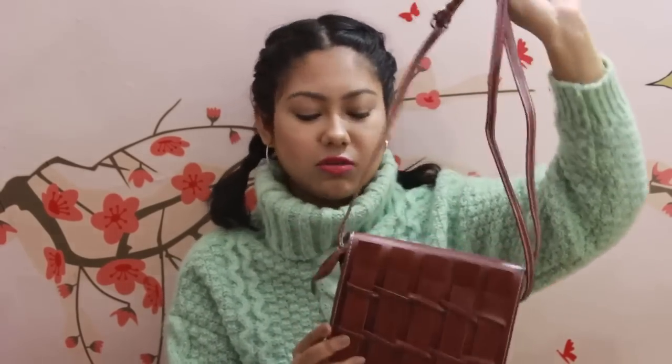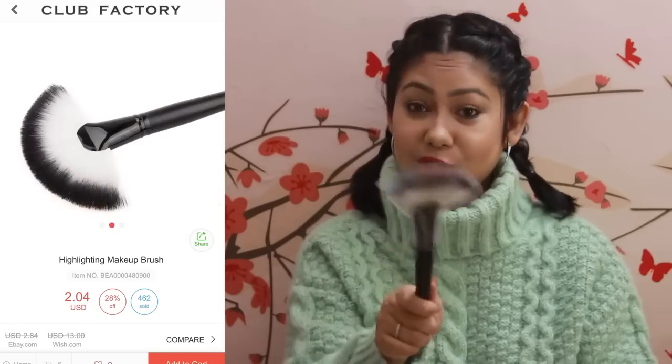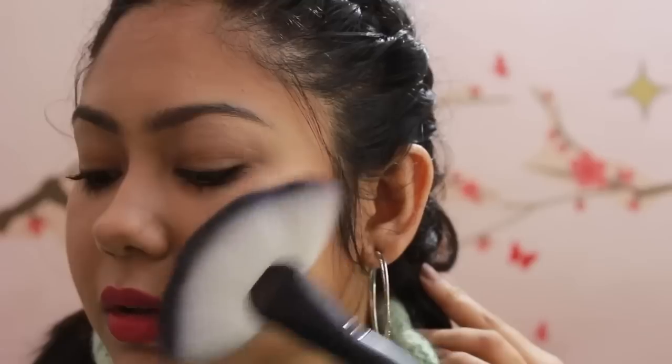As a quick update: in my last Club Factory haul I bought makeup brushes and I'm still using a lot of them. The one thing missing from my collection was a fan brush, so I ordered one this time for 126 rupees. Fan brushes are usually expensive, so that's a great price. However, the quality isn't that great — not the bristles, which are really nice; I actually used it to apply highlight at the Quirky meetup — but the handle: I just pulled it out of the bag and it broke and separated.